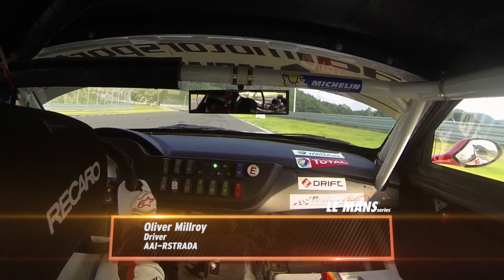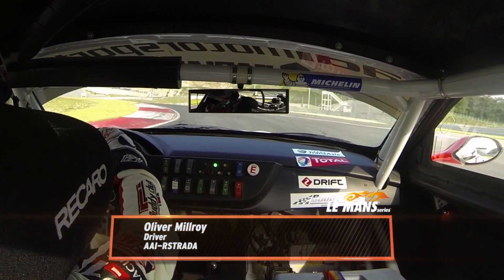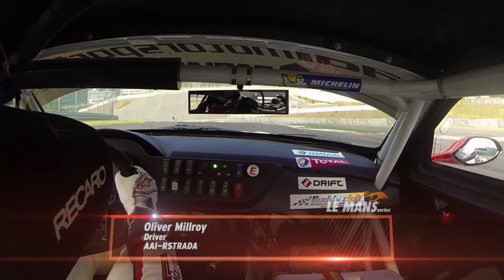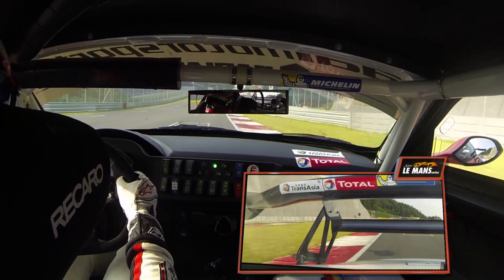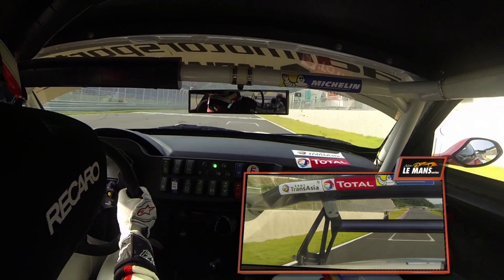Hi, I'm Olly Milroy, driving the BMW Z4 GT3 for AAI Motorsports, here for the first round of the Asian Le Mans Series. I'm going to take you for a lap of Inje Speedia here in South Korea.